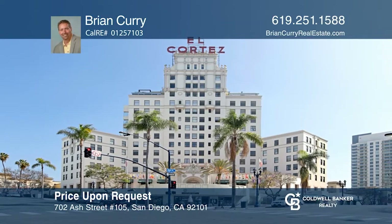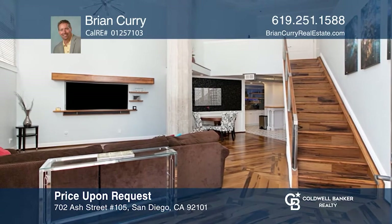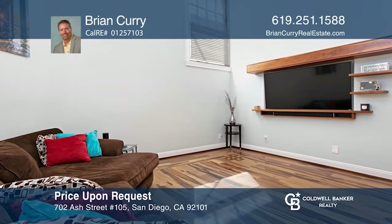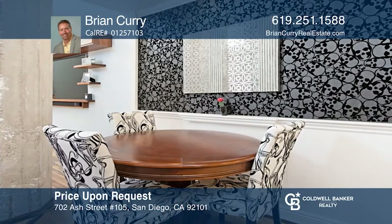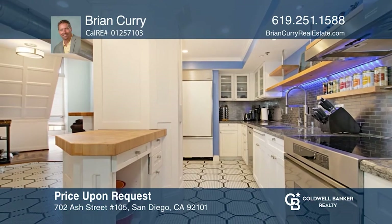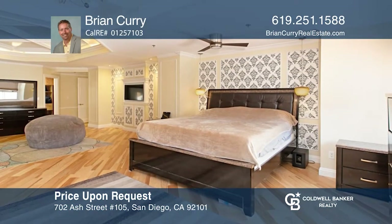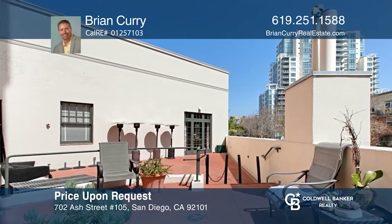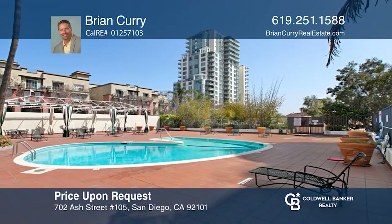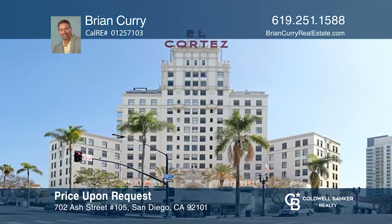El Cortez in lovely San Diego, California welcomes you to this upgraded corner unit that is ready for its new owners. With nearly 1,800 square feet of livable space, this unit offers soaring ceilings, a huge loft, recessed lighting, a kitchen with stainless steel appliances, and so much more. El Cortez is modern chic, yet still exhibits that old-school downtown San Diego charm with gorgeous architecture and great outdoor spaces. Take a look around by contacting Brian Curry to schedule a tour.